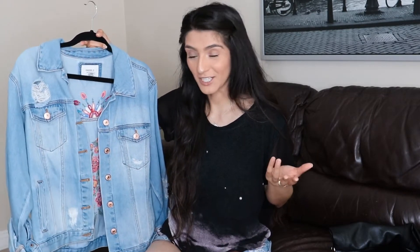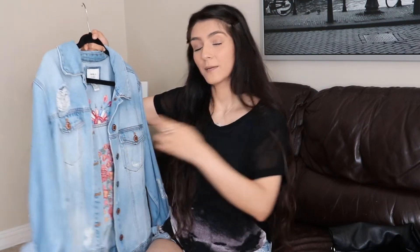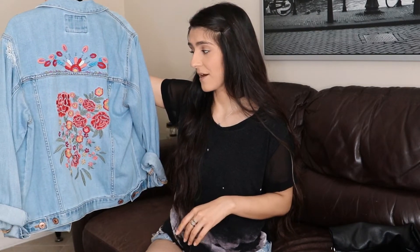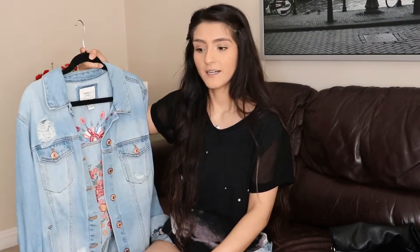The next ones are jackets — also essentials for your closet. The first is a denim jacket; you need one. This one is from Forever 21, bought a long time ago. I sized up to a medium because I wanted it oversized, and it has this embroidery in the back that I love — it's so pretty. Sometimes I just grab it and throw it on when I'm heading out.